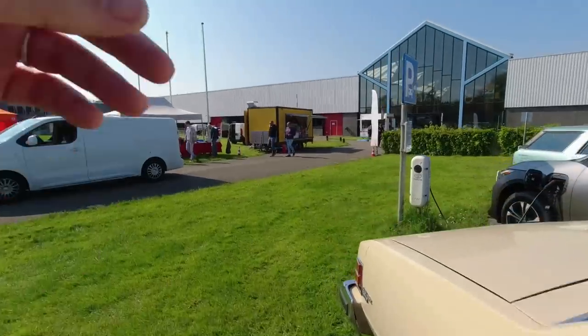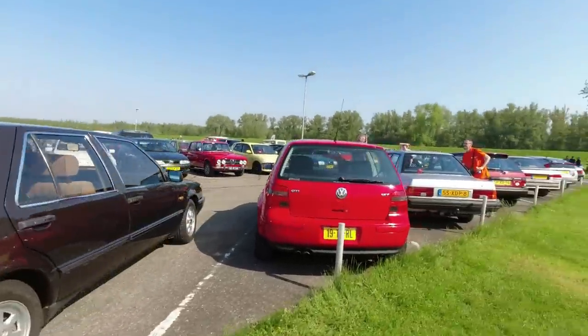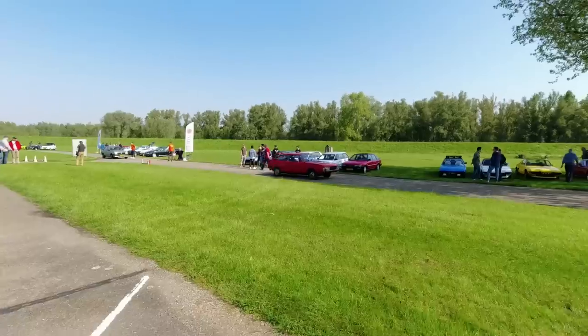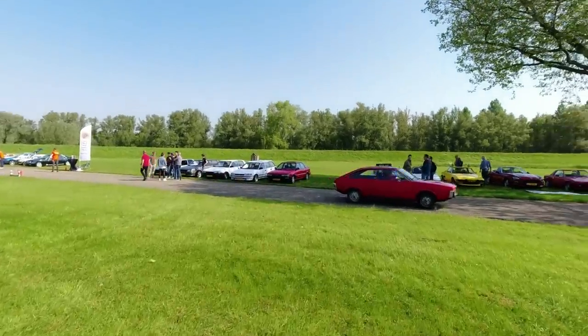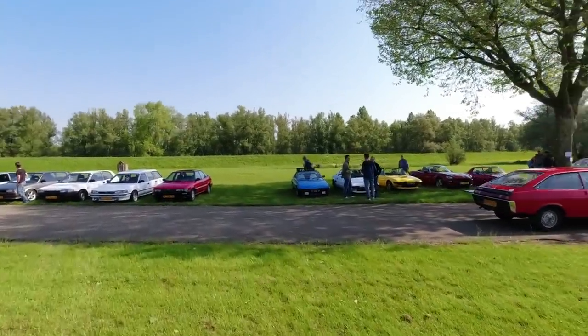The event itself continues inside this building, which is the Laumann Toyota Museum. We are going to go and check that out, but I think we need to run around outside a bit more first. There's another Renault 15 - that's not a phrase you'll hear me say very often, because they are just almost extinct in the UK.